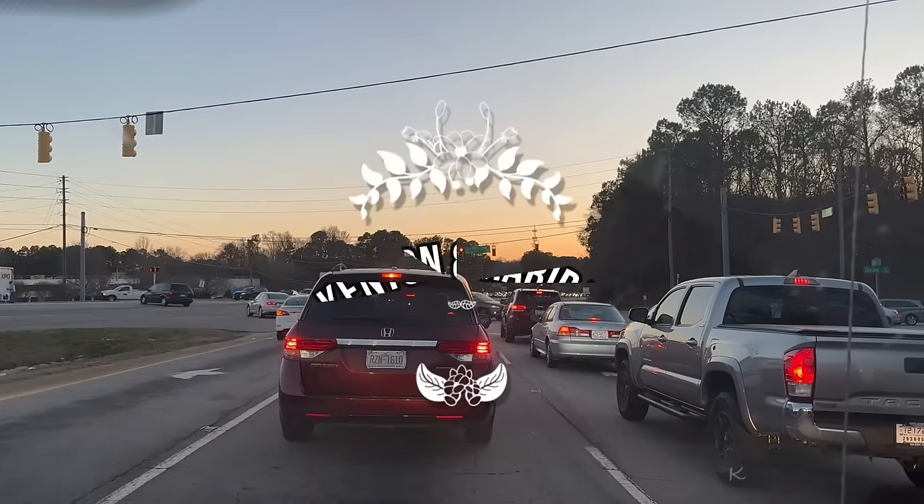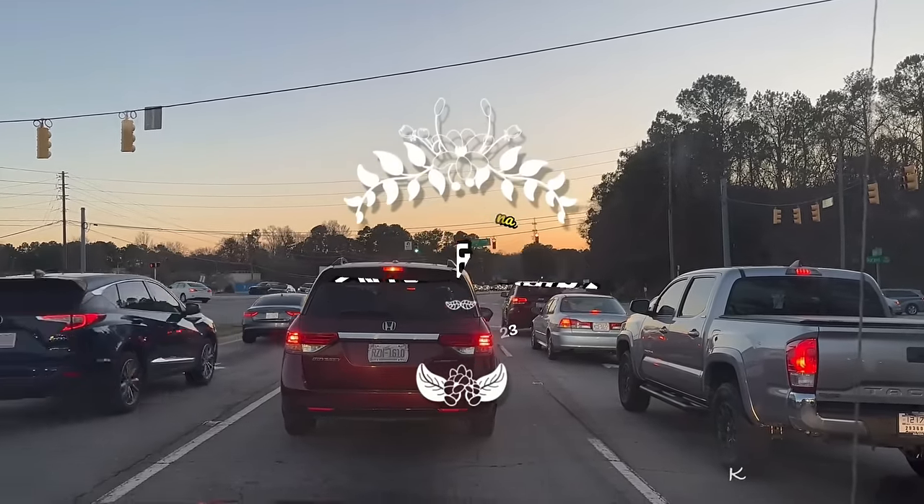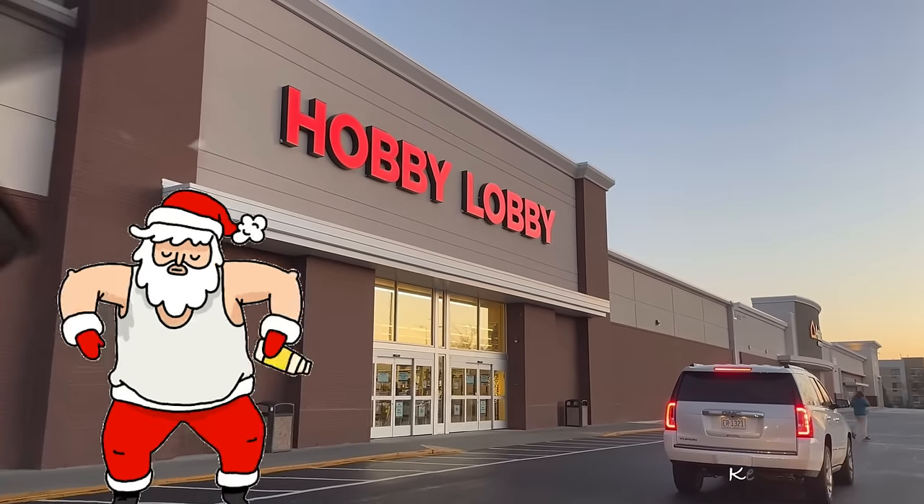Welcome back to Kenton and Habiba! Come with me to Hobby Lobby for some last-minute Christmas shopping. Let's see what they still have on the shelves.